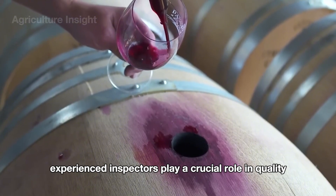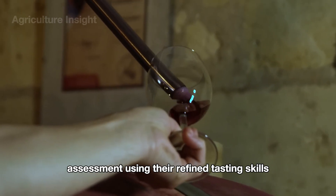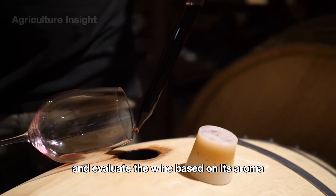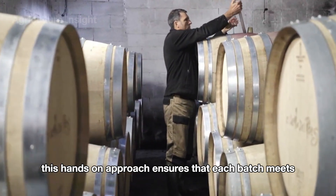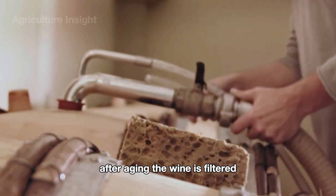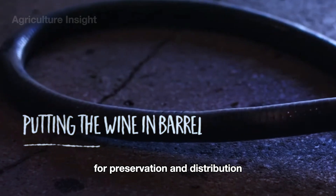After the wine has aged in oak barrels, experienced inspectors play a crucial role in quality assessment. Using their refined tasting skills, they carefully draw samples from the barrels and evaluate the wine based on its aroma, flavor, and texture. This hands-on approach ensures that each batch meets the high standards required before moving to the bottling stage. After aging, the wine is filtered and transferred into bottles for preservation and distribution.